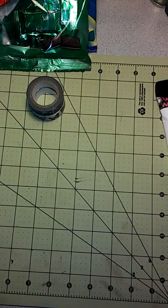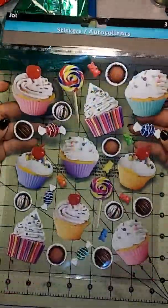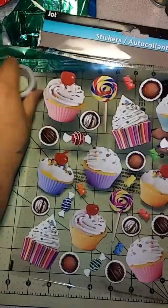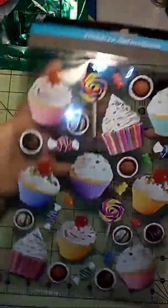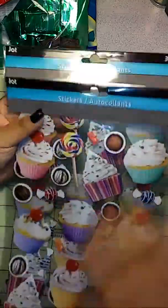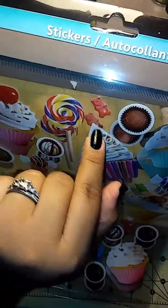The last thing I picked up were these cupcake decorations. I thought they were super cute and you could use them for a birthday card or whatever. There's also a little gummy bear — sorry for the glare, they're super cute. So I picked up two of those.